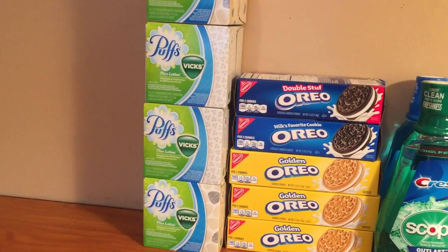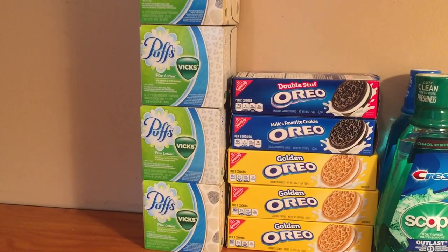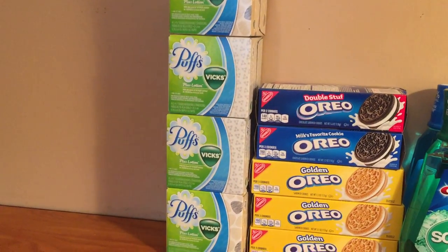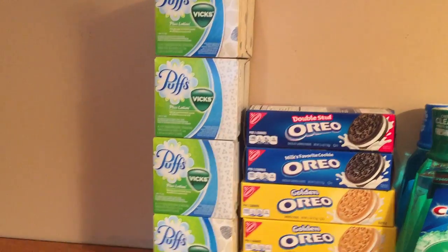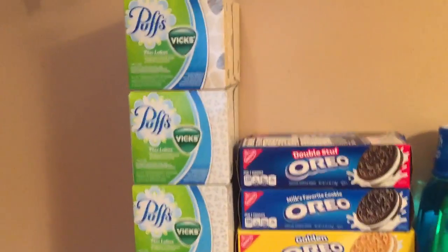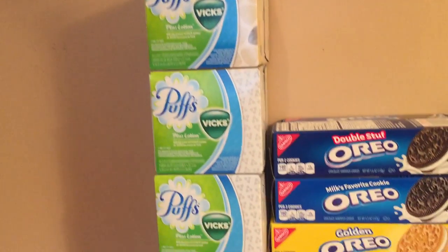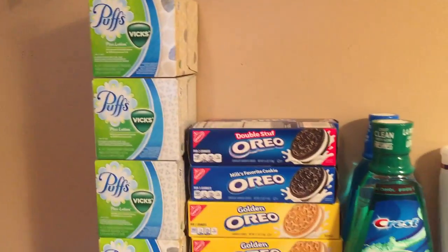I got my $10 ECB back, so I basically paid $1.96 plus 28 cents tax, which came to a total of $2.24, and then I got my $10 ECB back — pretty good deal. I like to stock up before winter. These are the Vicks ones and they smell like Vicks; I've never used those before, so I grabbed those — should be interesting.